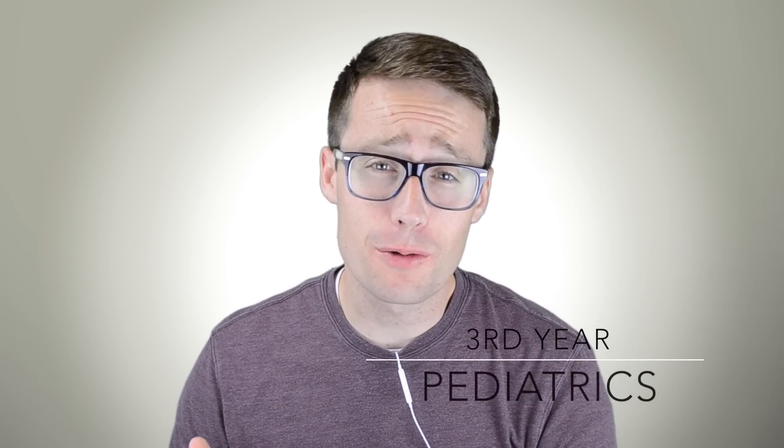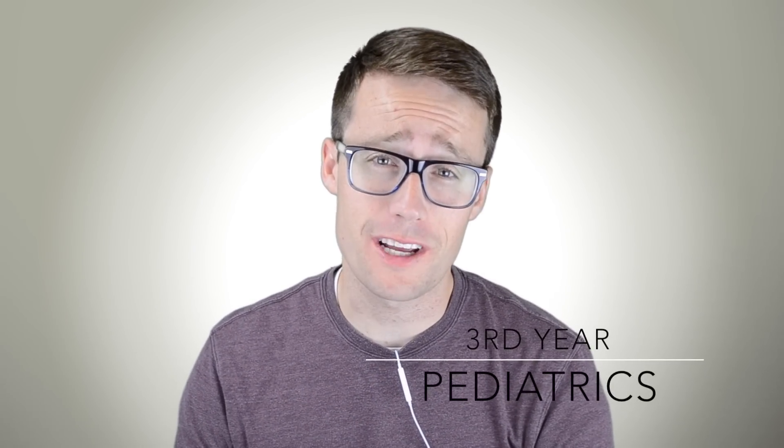What's up guys, I'm student Dr. Thompson. I'm a third-year medical student here with a review of my pediatrics rotation, and I'm also going to talk about resources that are necessary for doing really well on the pediatrics shelf exam, so stick around for that.